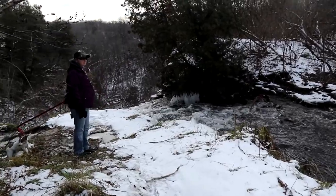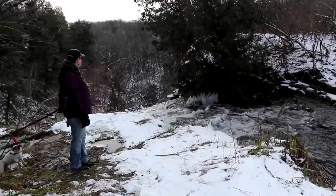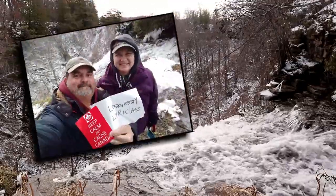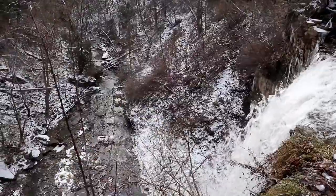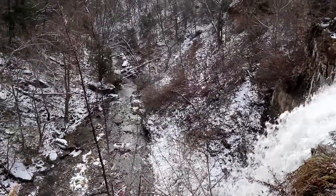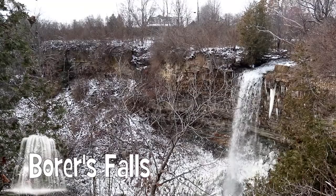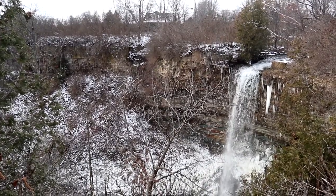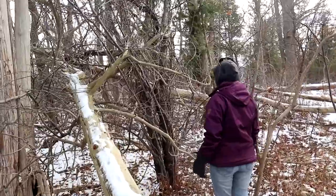We're here at Borers Falls, one of the locations we chose, and we're at the top. It's pretty cool — we're at the brink of the falls so we're going to take a picture here. The 15 meter high Borers Falls is a ribbon style waterfall. Found it!